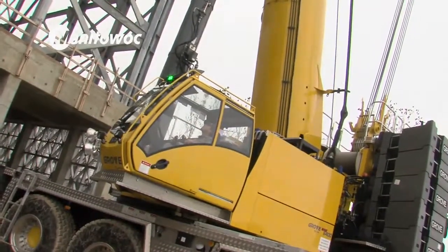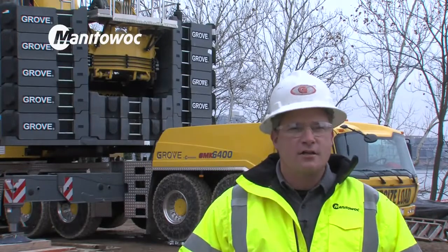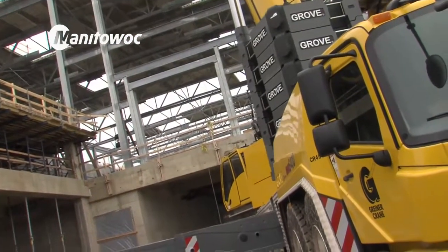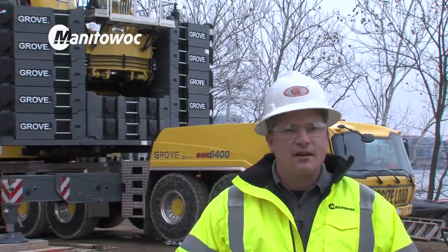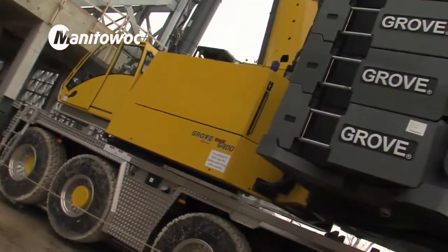The Grove product was not always our first choice, but the engineers at Manitowoc put a lot of thought into their product, especially in recent years. The dependability and durability has increased, and that's leading us to want to buy more Manitowocs as time goes on.